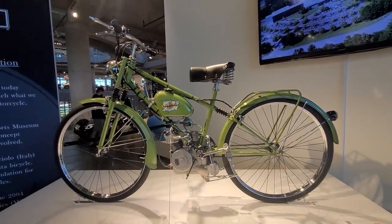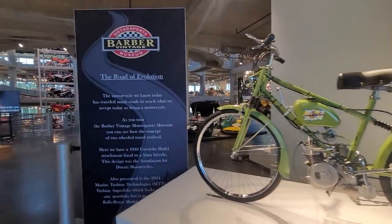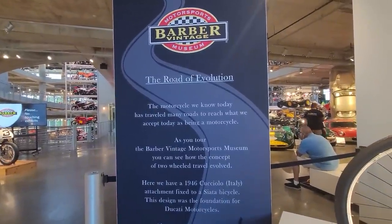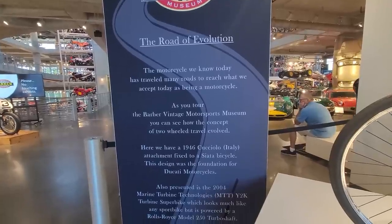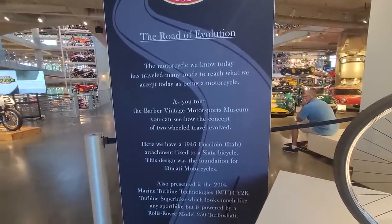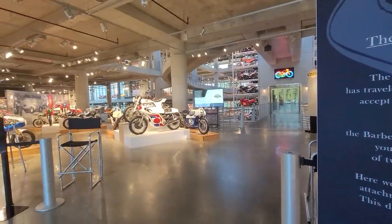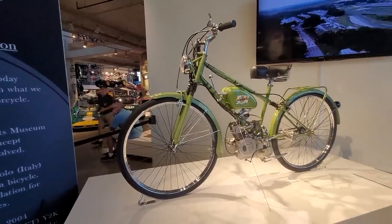Right behind it, we have a bicycle with a moped motor — two total extremes. The road of evolution: the motorcycle we know today has traveled many roads to reach what we accept as being a motorcycle. Here we have a '46 Cucilio on a Seata bicycle, which was the foundation for Ducati Motorsports.